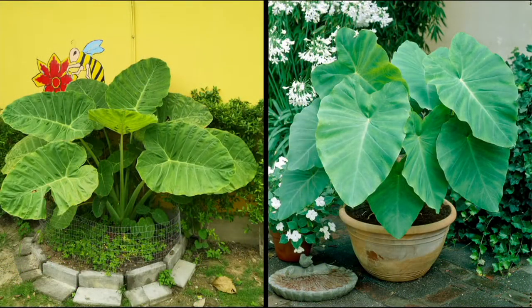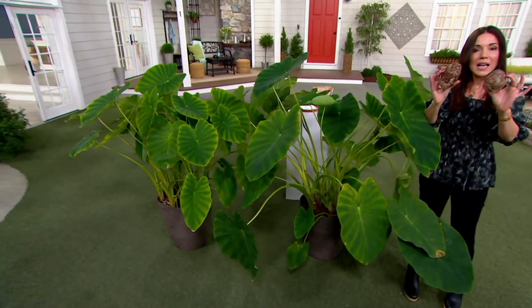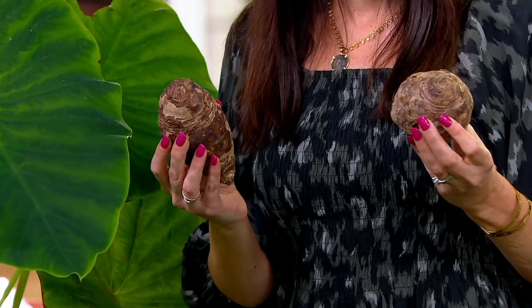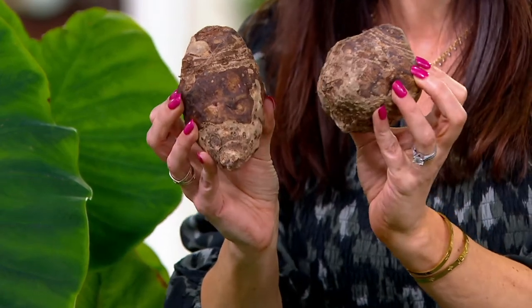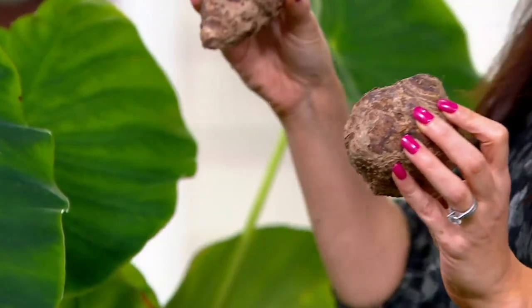Let me show you quickly how big these bulbs come — the bulbs look like elephant bulbs. Look how big. The key to why Roberta's elephant ears are better than what you'll find at a big box store or even your local nursery is the size of these bulbs. They are like giant russet potatoes. The bigger bulb means the bigger plant.